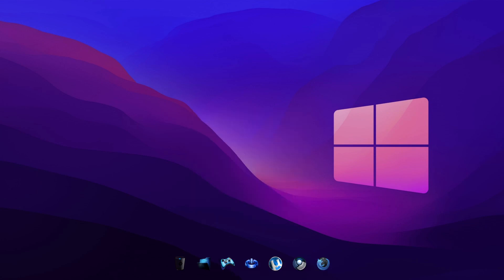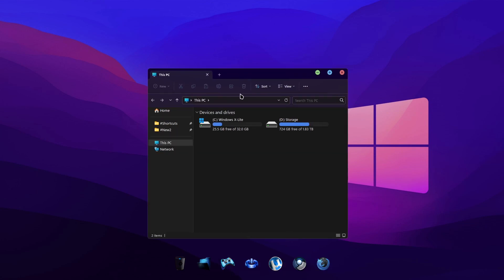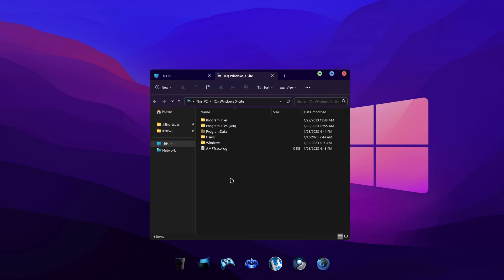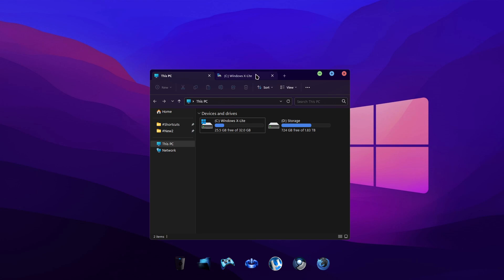Some of you are likely familiar with Windows 11's new tabbed file explorer, and if you enjoy the convenience that this new feature brings, you'll be sure to love Microsoft's latest update to their native notepad app.